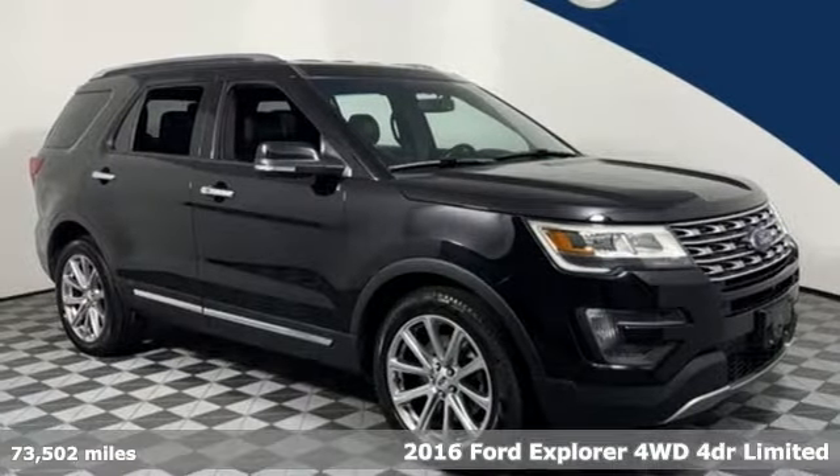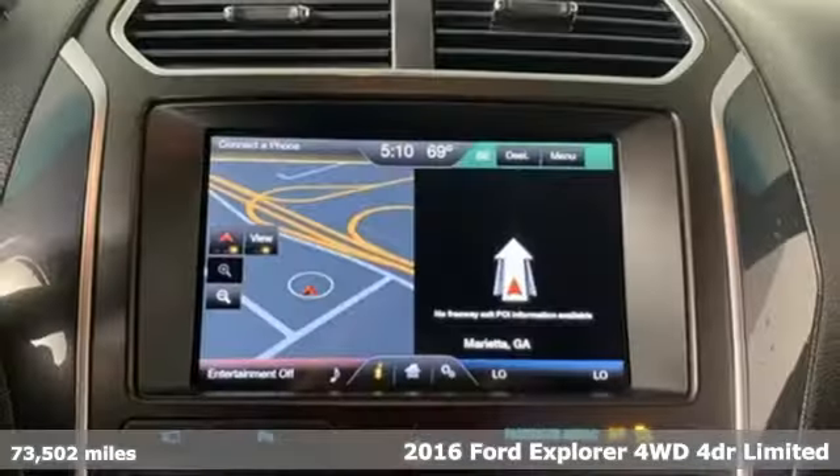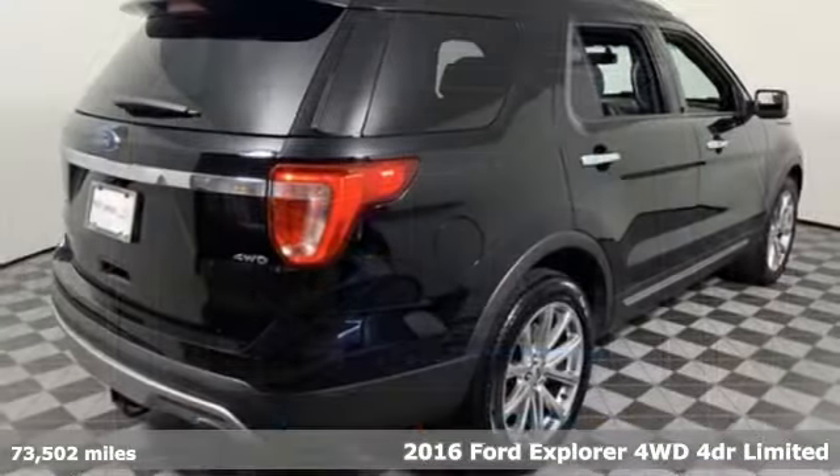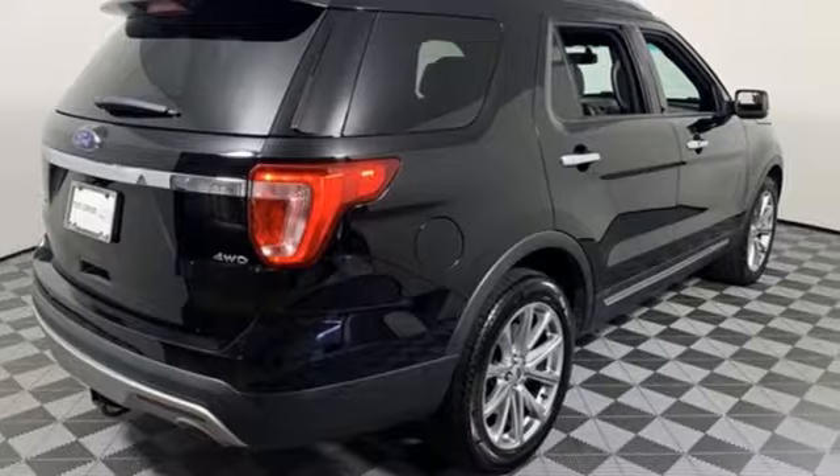Here's a 2016 Ford Explorer. The adventure starts where the pavement stops in this capable SUV. It boasts an impressive list of features like these.